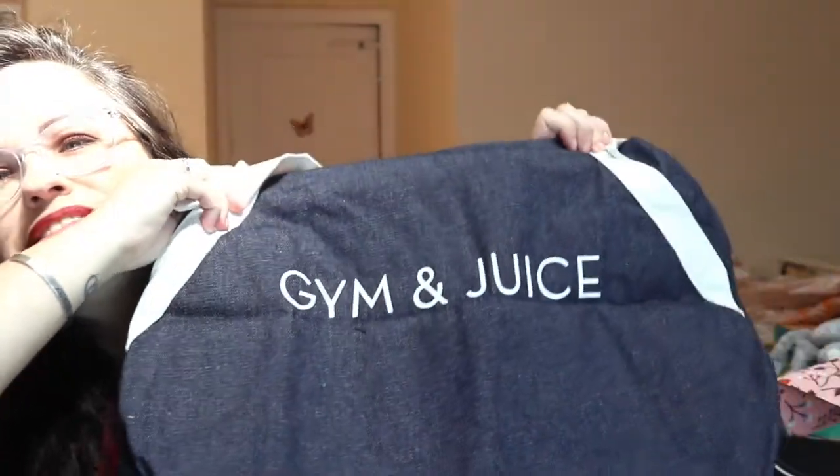Next is this Private Party bag — shop PrivateParty.com. I also got a choice in what the saying on the bag said. It's a duffel bag, and I chose 'Gym and Juice.' It's a really nice denim bag with canvas straps. In the pictures it didn't look that great a quality, but it is really, really nice. It has a little side pocket. This one retails for $59 — holy moly!